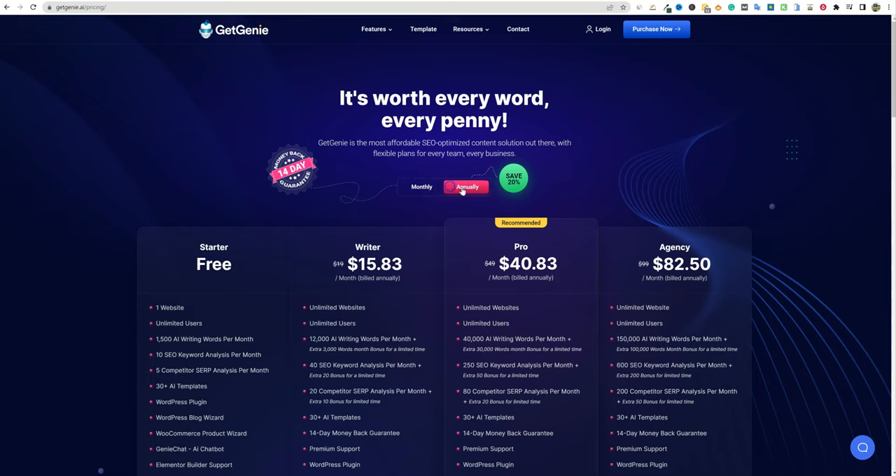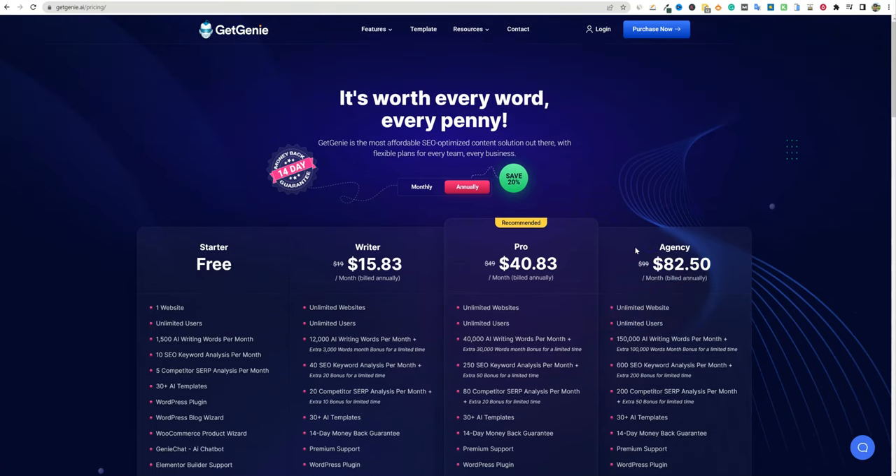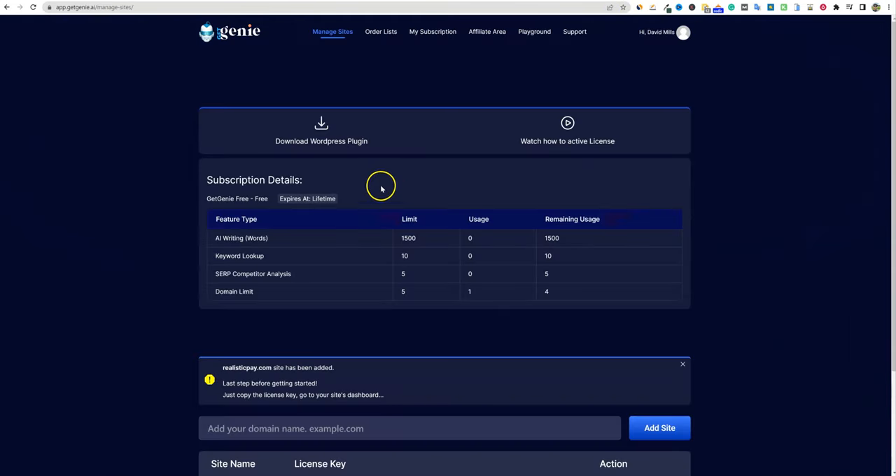Here's their website with everyday pricing annually. You can start with a free account at 1,500 words — I'll be using that today so I need to be careful with usage. Then you have the Writer, Pro, and Agency plans. You can go down to $82 a month for 150,000 AI words per month. Compared to Jasper — where you get about 100,000 words for around $100 a month — this is slightly better pricing. The onboarding was very easy: you download the WordPress plugin, add your domain name, push Add Site, and it gives you a license key.